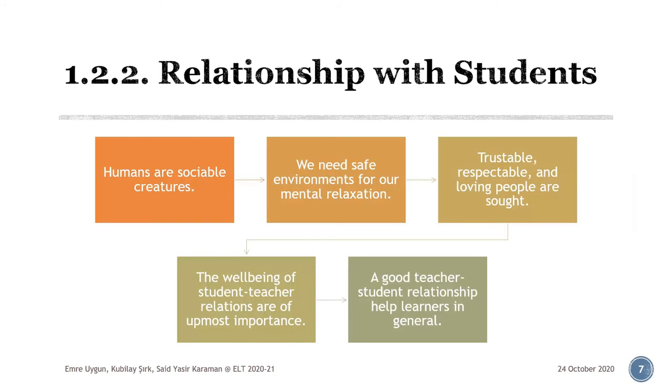Coming to the second subcategory — relationship with students. It might have seemed that personality and character traits are of prime concern, but the most important features of a good teacher are directly linked with how well established their relationship with students is. This is only natural because we are sociable creatures seeking a safe environment with trustable, respectable, and loving people in it. Most probably you've had a teacher whom you didn't really like. Did you like his or her lesson? I for one had a physics teacher just like that, and my already low physics grades were terrible thanks to him. So pedagogically speaking, a positive environment and a good teacher-student relationship help students better learn what we teach.